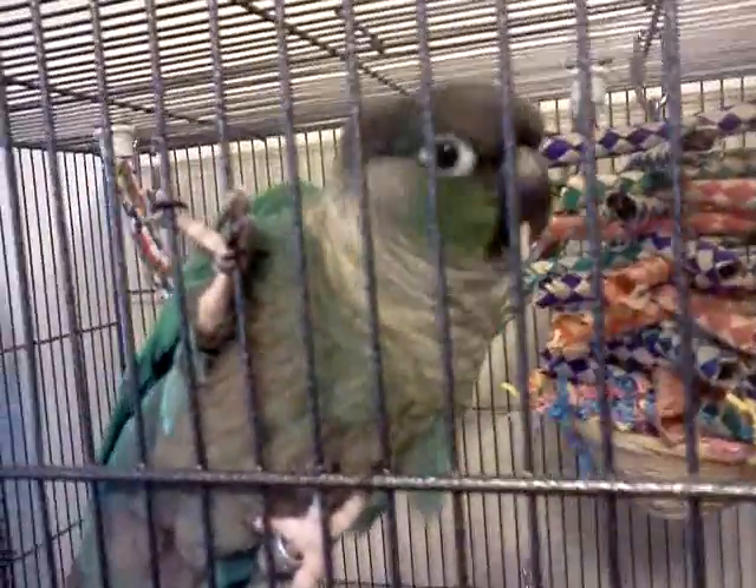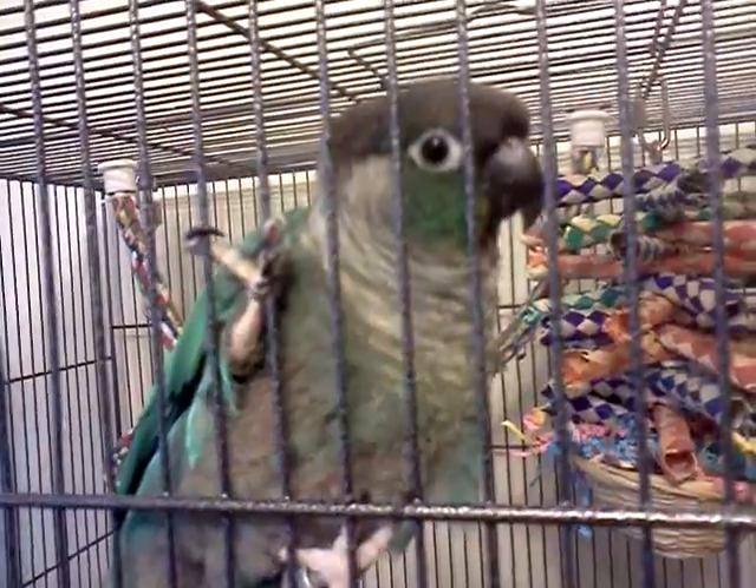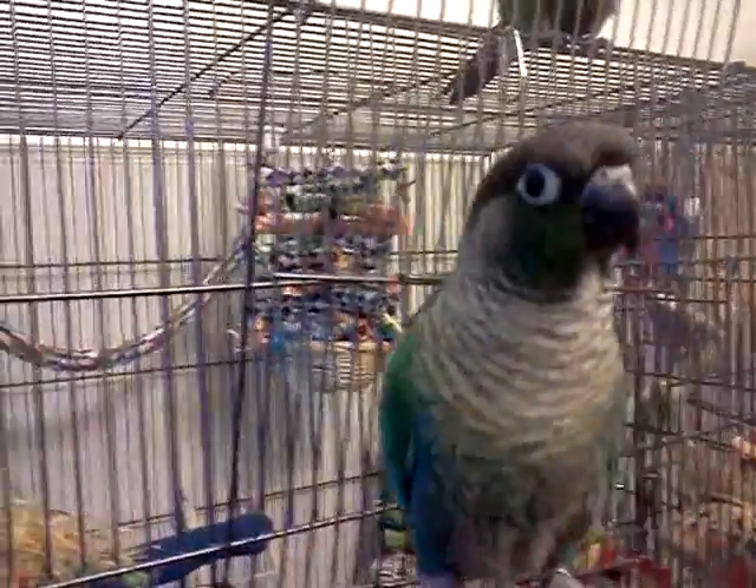Pretty bird. Hi, Jessie man. You want to come out and say hello? Hello, alright. So this is how we get Jazzy boy out of his cage. See ya, buddy. Come here, little dude. Step up. There we go. And hello. Say hello, Jazzy boy. There you go.